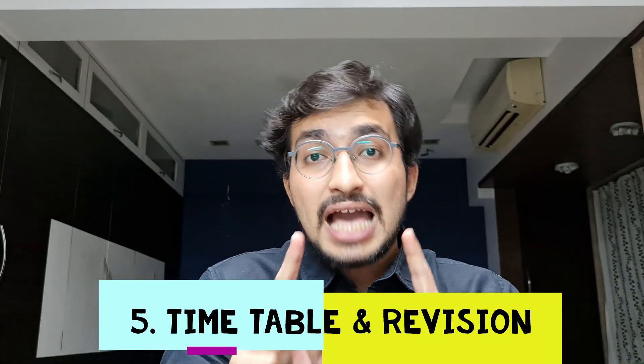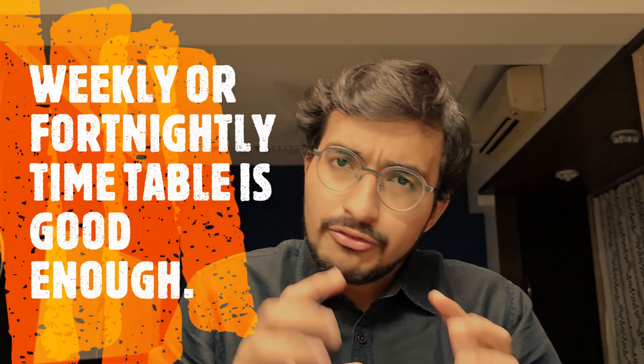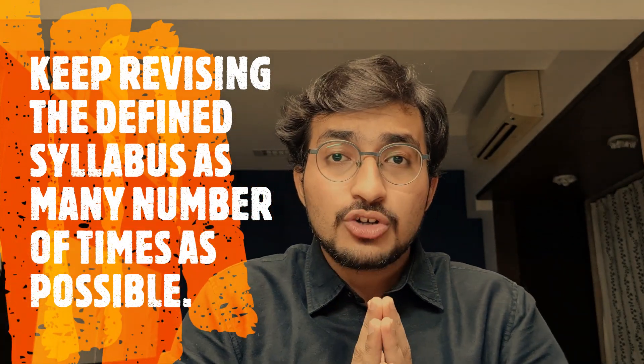Strategy 5 — Timetable and Revision: I've made another video on how to crack NEXT PG — the link is in the description. Please make a timetable right now including specific topics and when you'll read them. Don't try to make a whole year's timetable — make a weekly or fortnightly one instead. For revision, since the syllabus has no bounds, make a concise defined syllabus and keep revising it as many times as possible. Revision is the key.